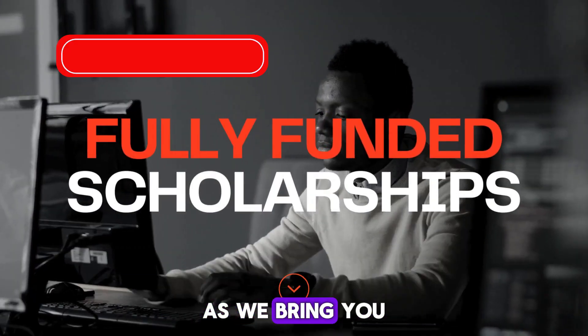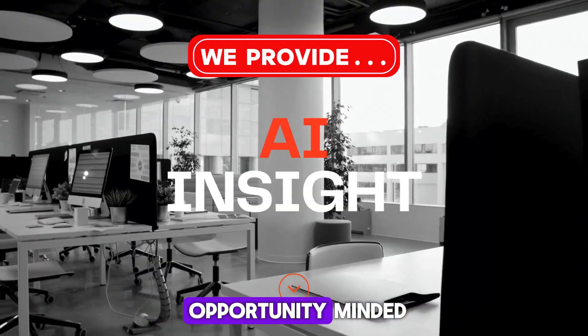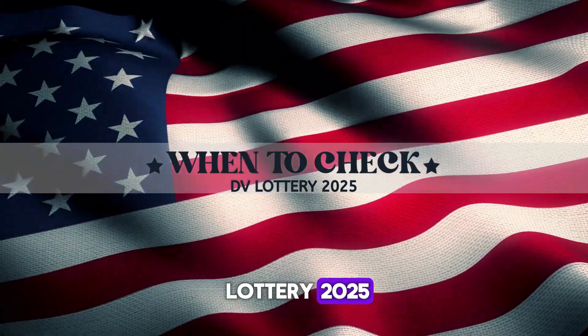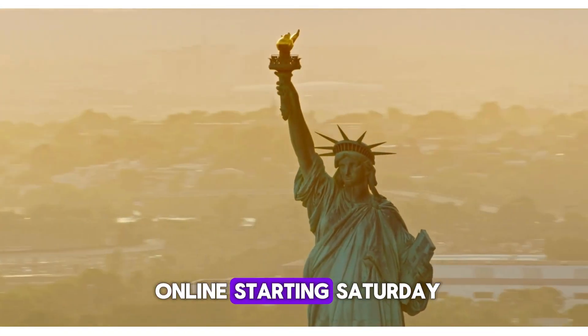Be sure to like this video and subscribe to our channel, as we bring you worldwide opportunities. Remember, effective persons are opportunity-minded, and we offer numerous opportunities in our channel. When to check DV Lottery 2025: the results for DV 2025 will be available online starting Saturday, May 4th at 12 p.m. EDT.